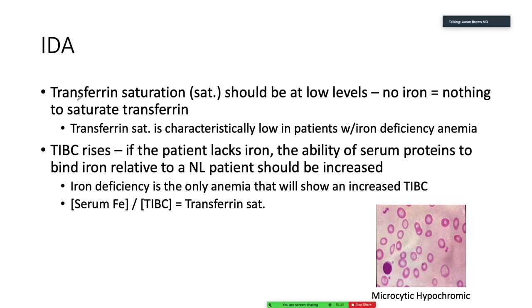Iron deficiency anemia — what are we looking for? Low transferrin. Transferrin is the transporter for iron, and it's at low levels. That makes sense — if we don't have iron, why would we have lots of transferrin? But then the TIBC rises. These proteins are hungry for iron. If you are iron-deficient and I give you iron, it's going to get gobbled up by serum proteins — they are ready for it. So expect to see a rise in TIBC in iron deficiency anemia.